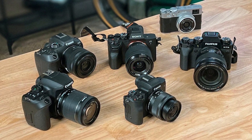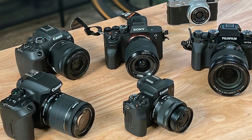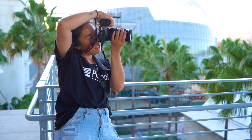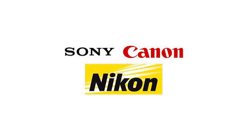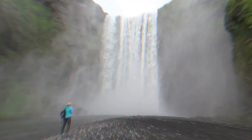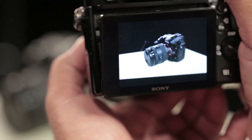We have compiled a list of the top cameras available for less than $2,000 to help you narrow down your search. You'll have all the tools you need to take professional-quality photographs with these cameras from industry leaders like Sony, Nikon, and Canon. Our final decisions were based on a number of criteria, including the camera's image quality, shooting speed, portability, and Wi-Fi capabilities.